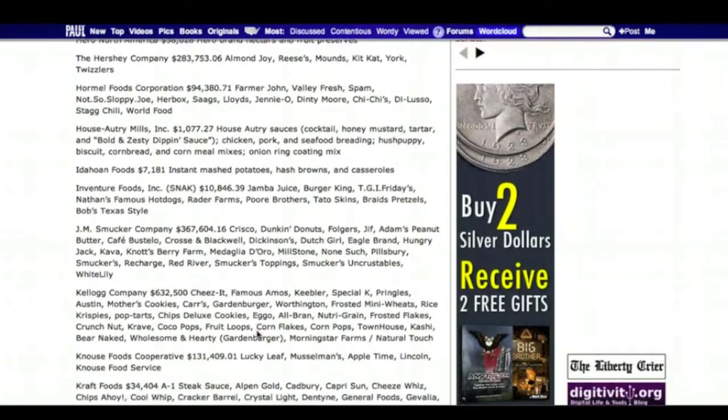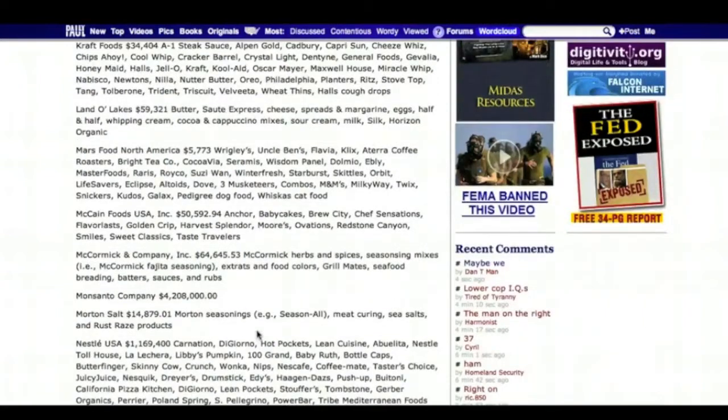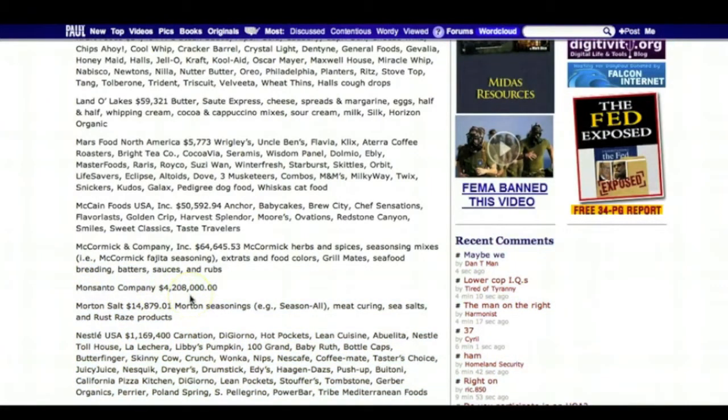It's truly amazing the amount of money that went into this campaign to keep people in the dark — to tell lies to people that labeling genetically engineered foods was going to be a huge inconvenience, that it was going to raise the cost of food dramatically, that costs were going to be passed on to consumers. They really took it to the nth degree to scare people. The biggest contributor, as you probably would have expected, is Monsanto Corporation, $4.2 million.